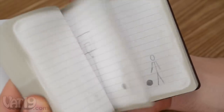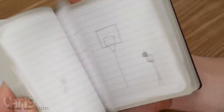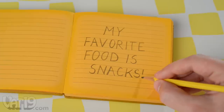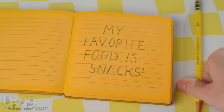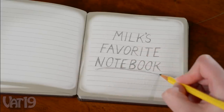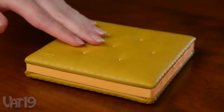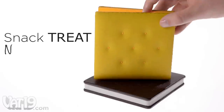Each square notebook contains 144 lined pages. The attractive case-bound notebooks have pages reminiscent of either cheese or cream filling. Their tactile covers feature details you can see and feel. Buy Snack Treat Notebooks now.